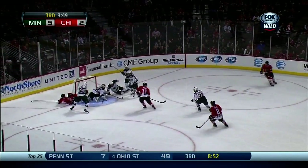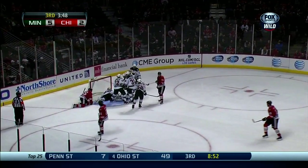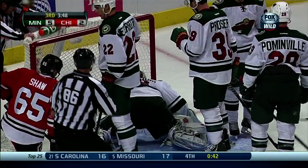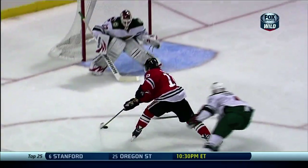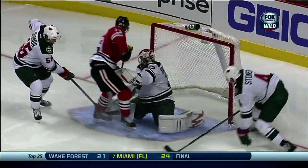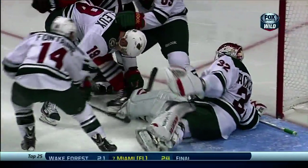Loose puck. Kären's right out front of the Minnesota goal. Backstrom's down and has it covered. Shaw was in the neighborhood. What a night for Nicholas Backstrom. Good to see him moving back and forth — a good court save, makes with his glove. Another one as he comes across and stops it with his chest.